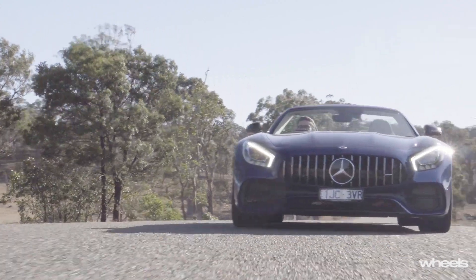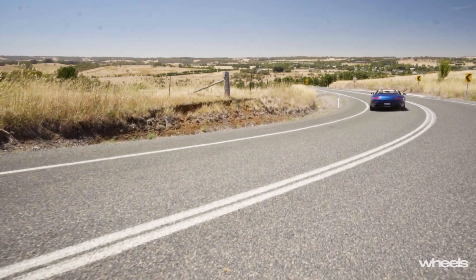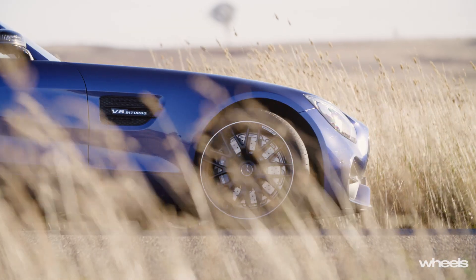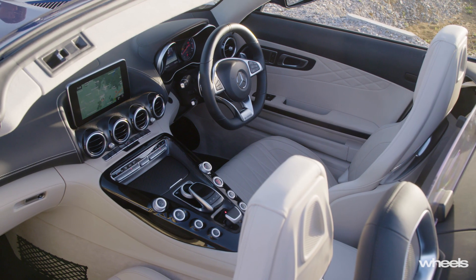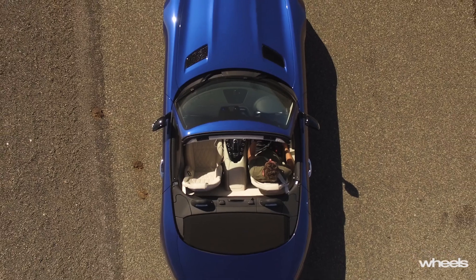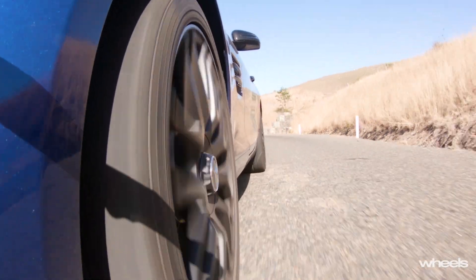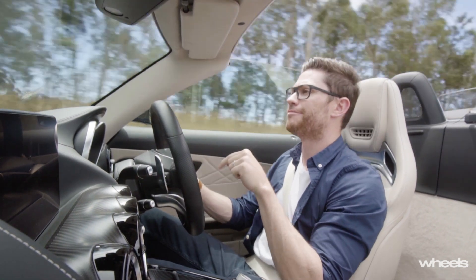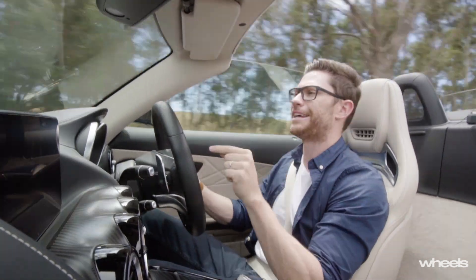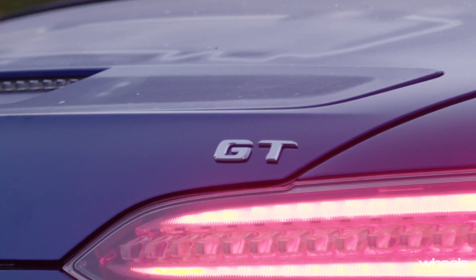At just over $280k, the AMG is easily the cheapest and yet it doesn't feel out of its depth. While it's big and brash, there's also a beauty to its proportions — and what's not to like about its recipe: V8 up front, driver in the middle, and a desire to destroy its rear tyres. Of the three cars here, this is the one that argues to make the most sense as a convertible. The hint is in its name — it's a GT.